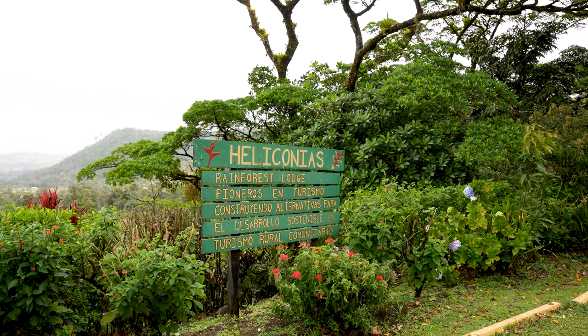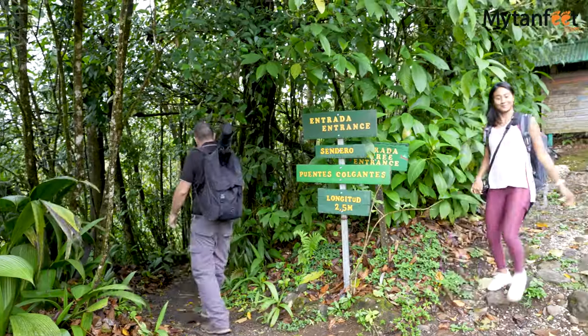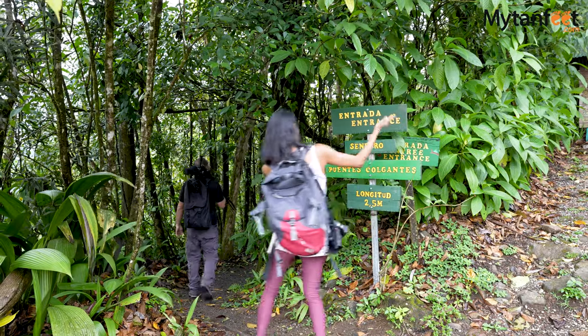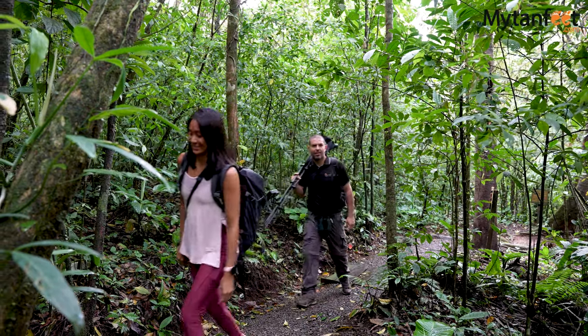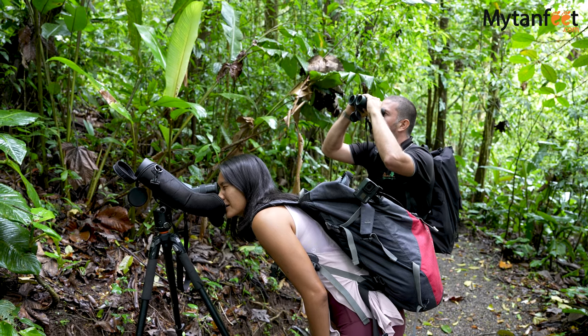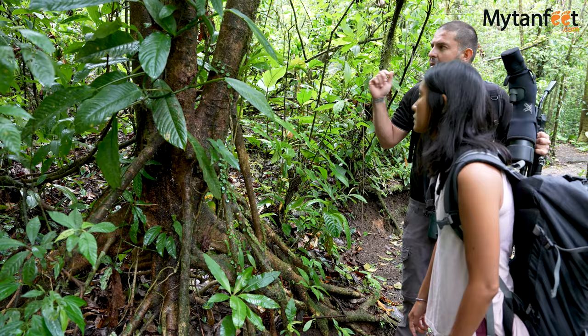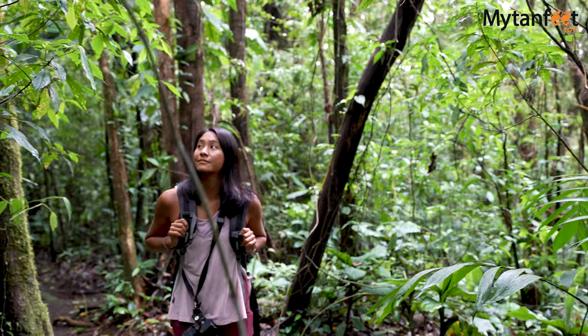Bihagua is a small town in the Alihuela province, just 87 kilometers or 54 miles from the Liberia International Airport. This area is famous for its rainforests and nature, so for our day trip, Randall took us to the Heliconius Rainforest Lodge Private Reserve to walk through the protected primary rainforest.